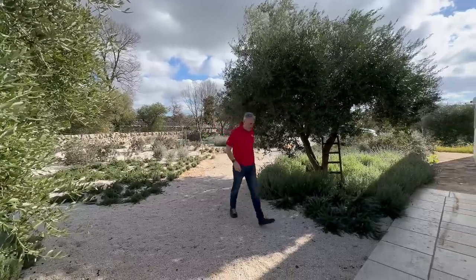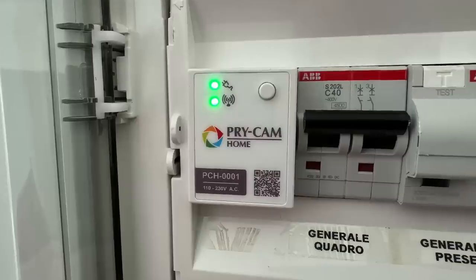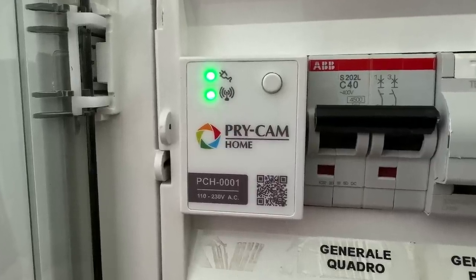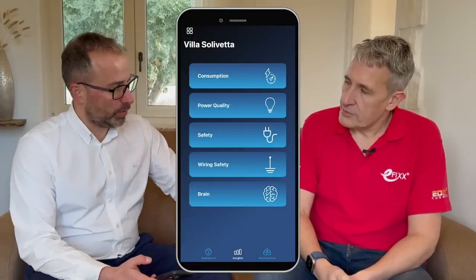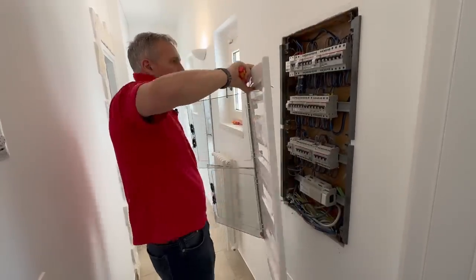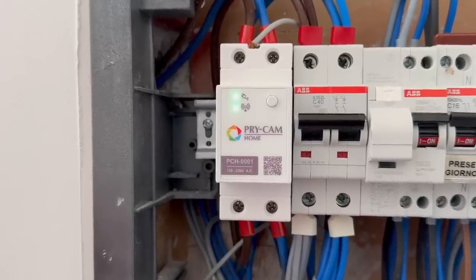Let's go on site and meet up with Massimo Valentini to find out how he uses this device to identify and solve electrical problems. Massimo, you've been using the PryCam to monitor this property because you rent it out. We rent this property and 30 other ones, and we decided more than a year ago to start deploying PryCam in all our villas. From the PryCam Home app we can see all the villas — currently using it in single-phase villas, but we plan to implement it in three-phase villas too.